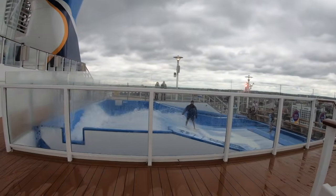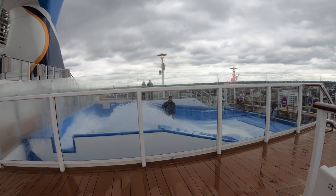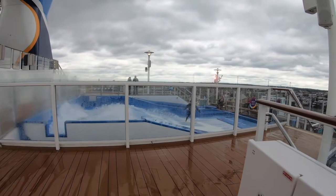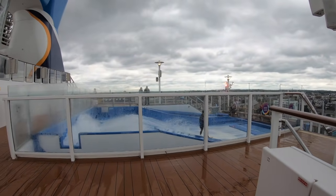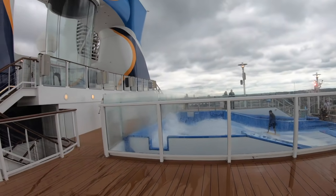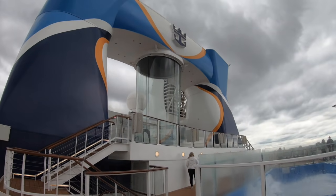Oh, we're getting wet! It's the spray from the Float Rider. Can't go in like that - you have to get entrance from down there. So we can't get to the iFly this way. That's the iFly area there.